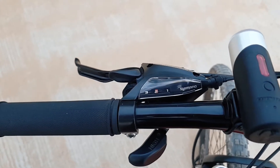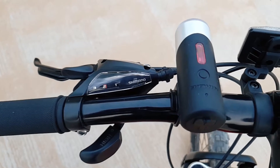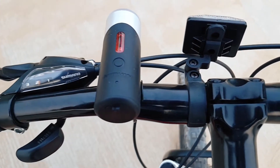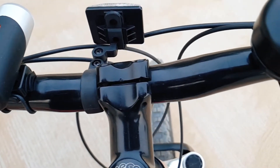The features are 21 gears — on the left side there are three gears and on the right side there are seven. It has front shocks and disc brakes on both the front and rear.